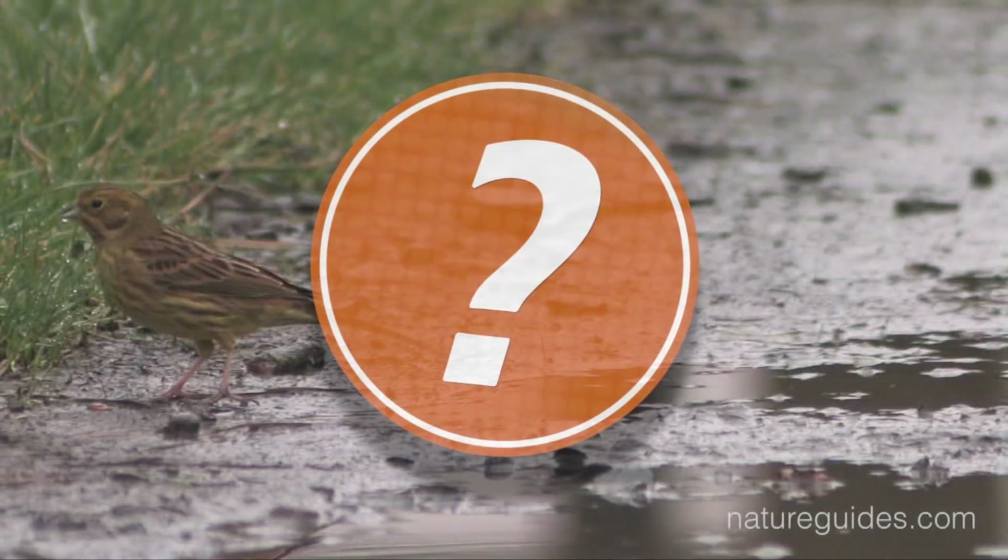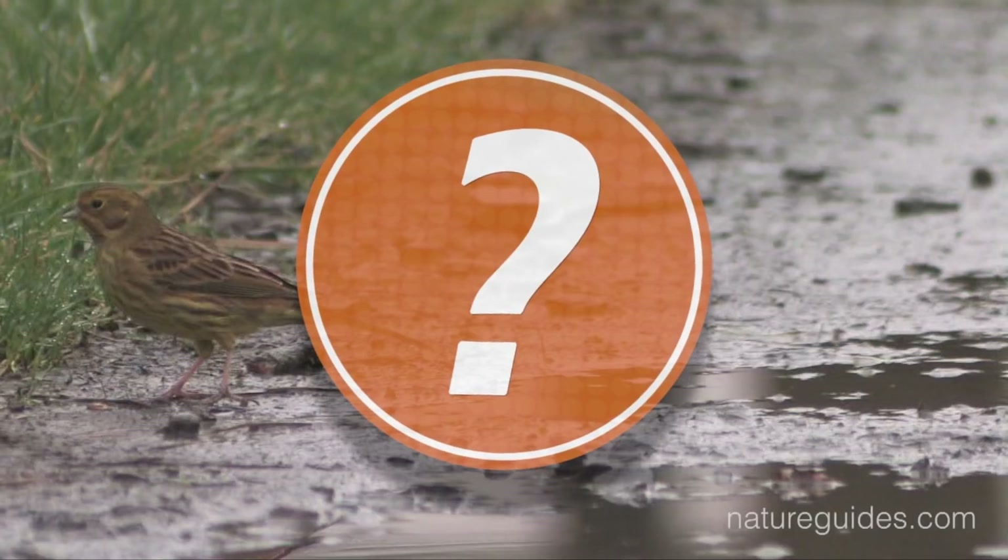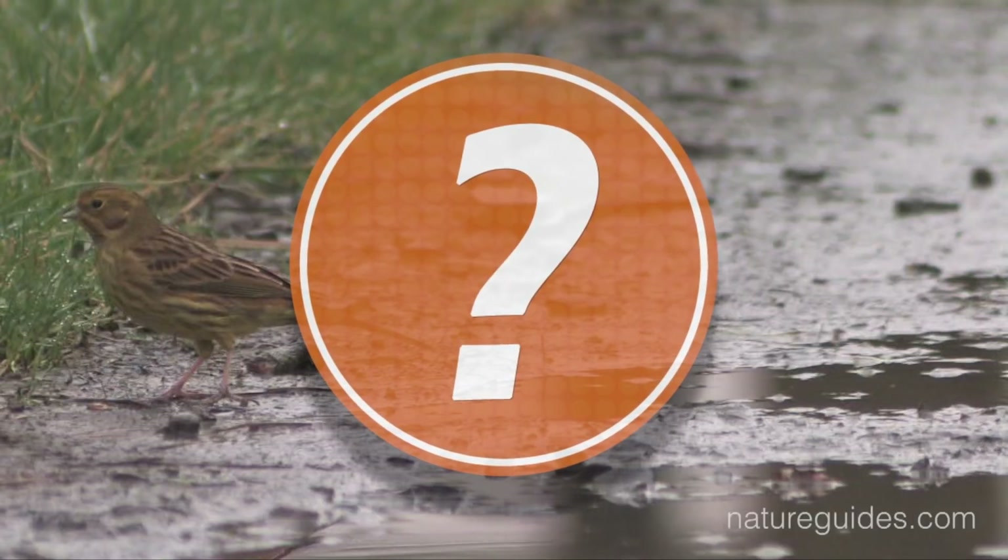Watch the following two clips then see if you can use the features mentioned to identify the birds in them. We'll play the same clips at the end of the video and reveal the answers.